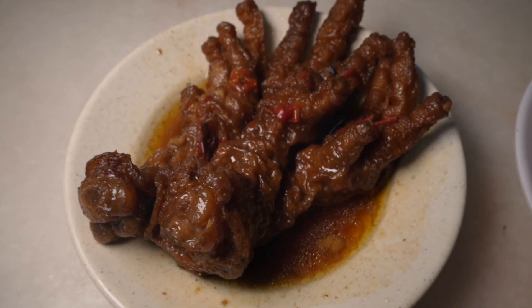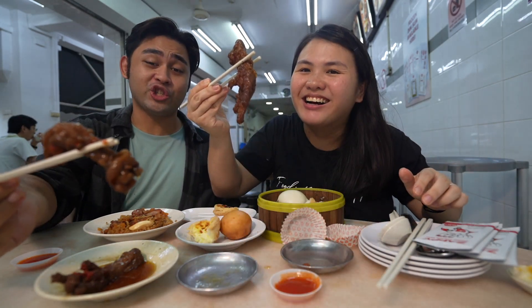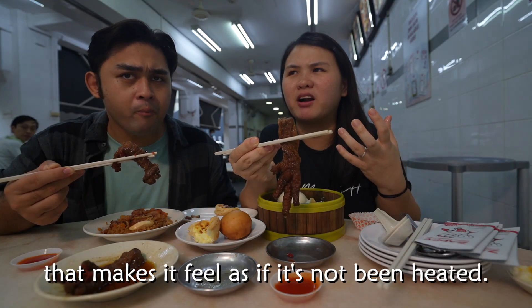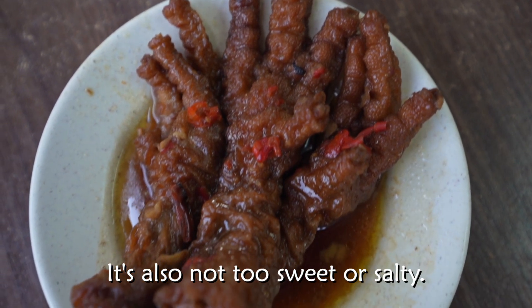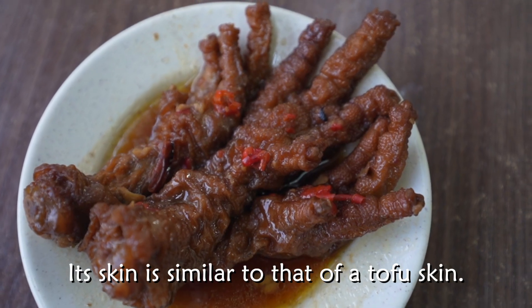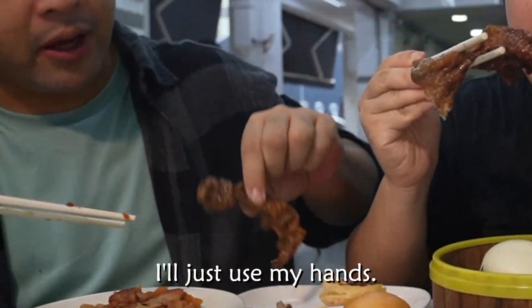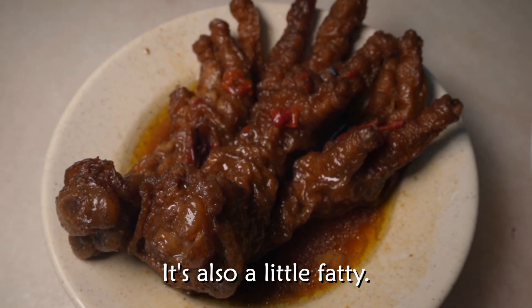My personal favorite is the chicken feet. The feet are huge here — like chicken feet on steroids! The sauce is really what makes it. It's not that overly sticky sauce — it's more like a steamed sauce, not too salty and not too sweet. And the skin texture is like tofu skin, like bean curd skin. Very meaty and a little fatty too.